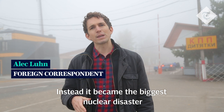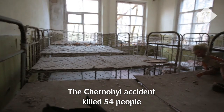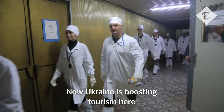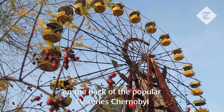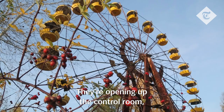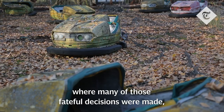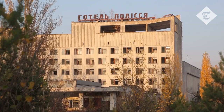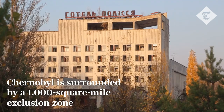It was supposed to be the biggest nuclear power plant in the world. Instead, it became the biggest nuclear disaster. The Chernobyl accident killed 54 people and exposed thousands more to harmful radiation. Now Ukraine is boosting tourism here on the back of the popular TV series Chernobyl. They're opening up the control room, where many of those fateful decisions were made, to the public for regular visits. We're here to take a look inside.